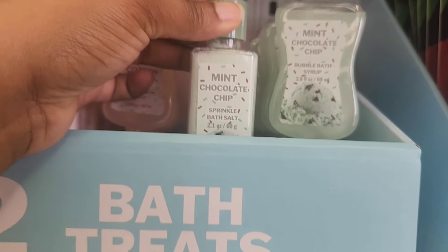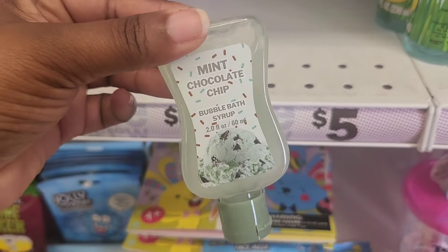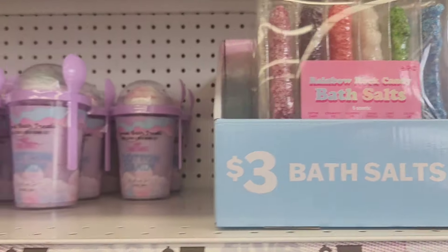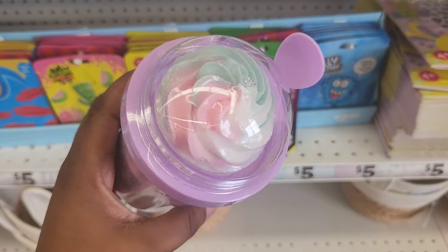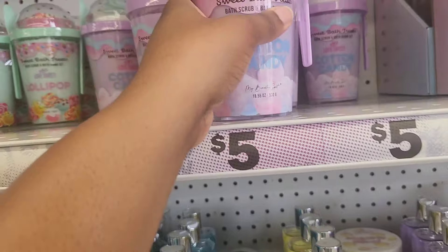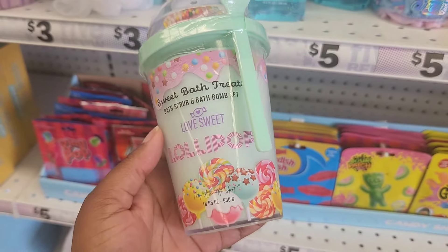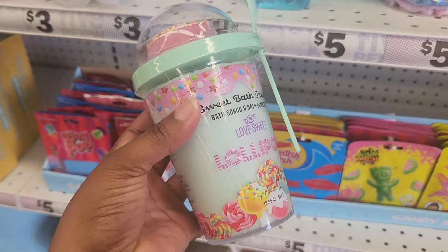Now they have some mini bath treats — bath salts and a bubble bath. So this is mint chocolate chip, and I couldn't smell these because they were sealed. But they also have cotton candy. I thought this was neat because it looks exactly like rock candy, even has it on the stick — those are some bath salt sets. And look at these: this is a bath scrubs and bath bomb set, filled pretty high so it looks like you get a lot for $5. They also have the lollipop one — cotton candy and lollipop, with the bath bomb on top. The packaging is really cute.